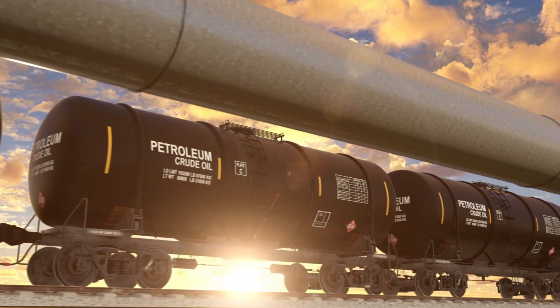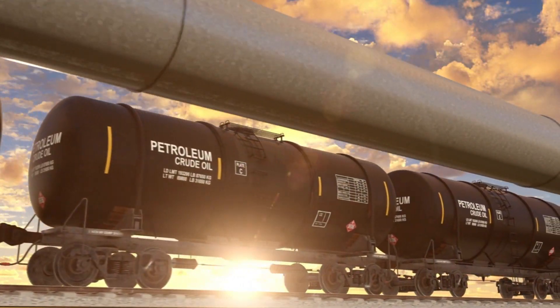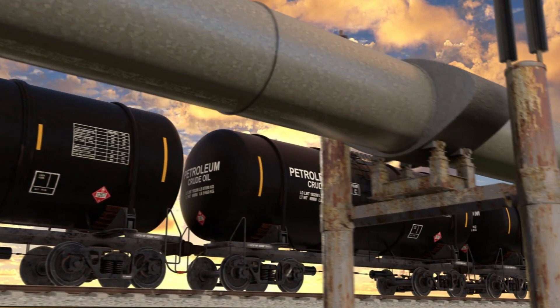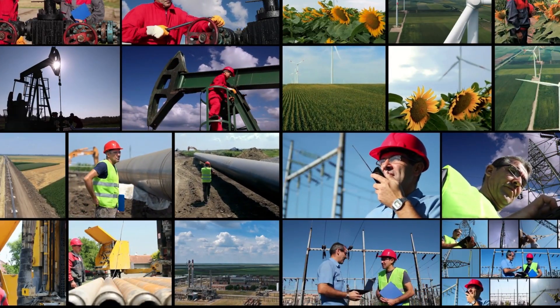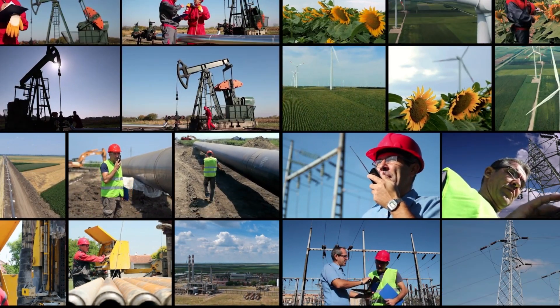Let's get straight to the point. Ever heard of the USA Strategic Petroleum Reserve, or SPR? This is one of the US nation's most critical energy assets. Energy security is a hot topic in today's world — it's like a safety net, ensuring that a country can keep its engines running even during turbulent times.